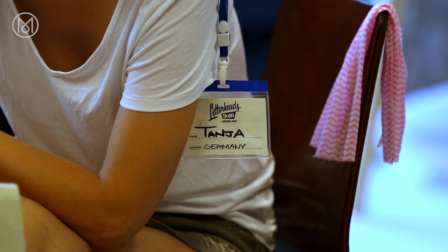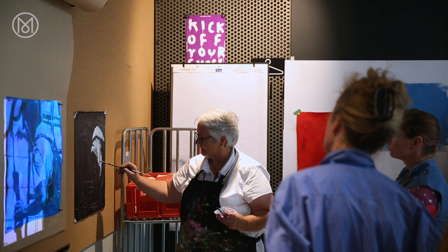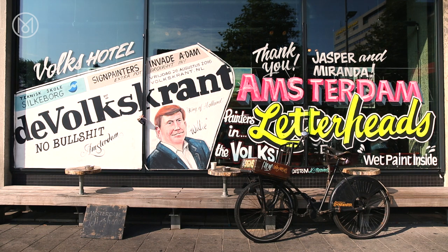If the enthusiasm of the Letterheads attendees is anything to go by, we can look forward to artful, handmade signs adorning our cities for years to come. For Monocle, in Amsterdam, I'm Henry Ries Sheridan.